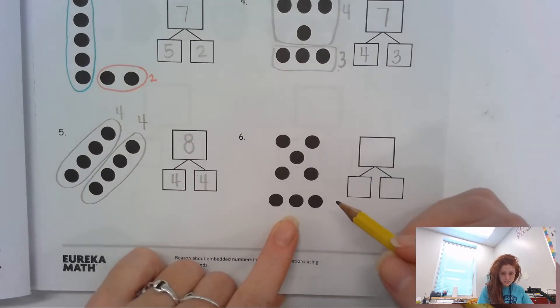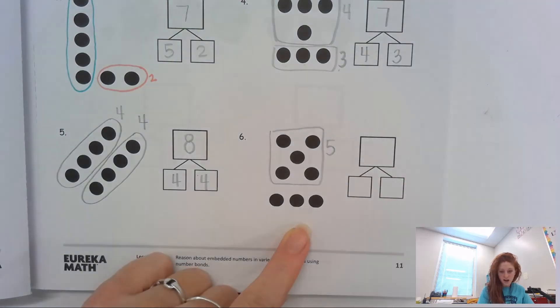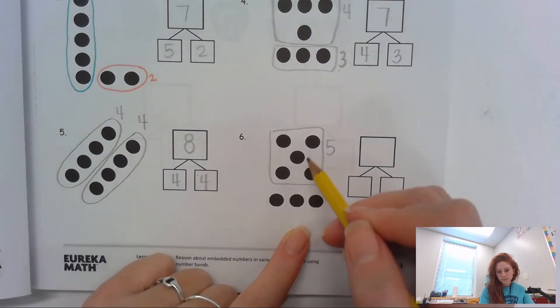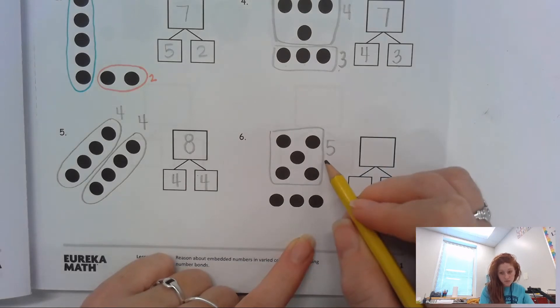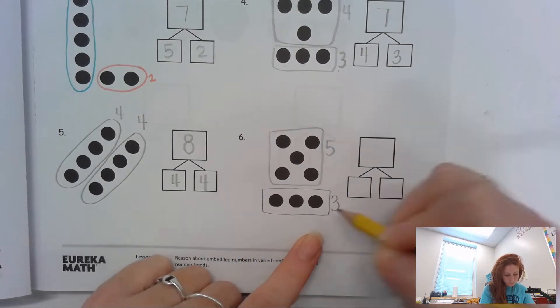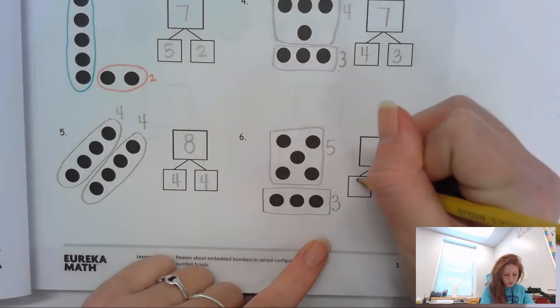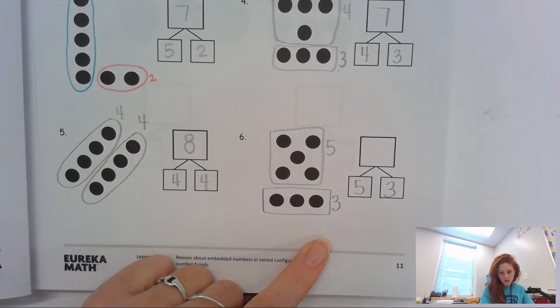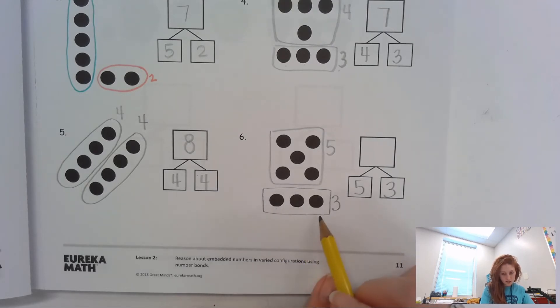For number six, I see it as five. My brain knew that was five — I saw it and I subitized that, which means I didn't have to count every single one of those dots. I knew that was five. And then I see this group and I know that is three. So where do my five and my three go? I'm putting them down here in these two boxes, five and three. And counting on: five, six, seven, eight. So the whole is eight.